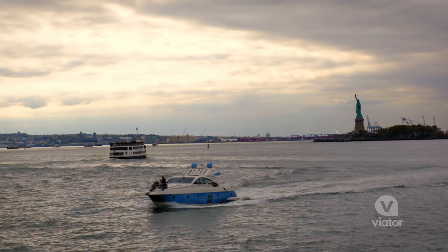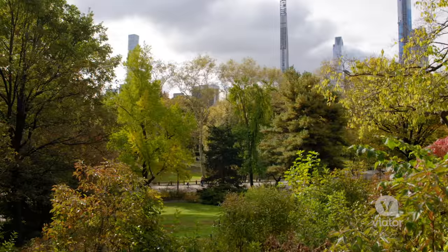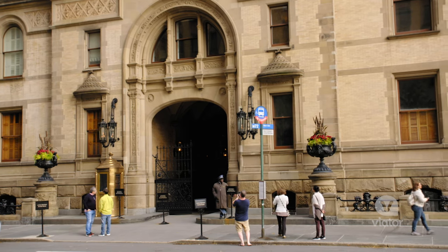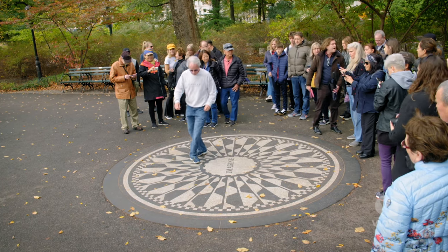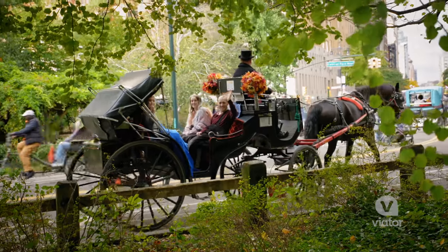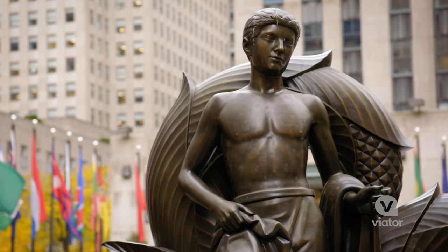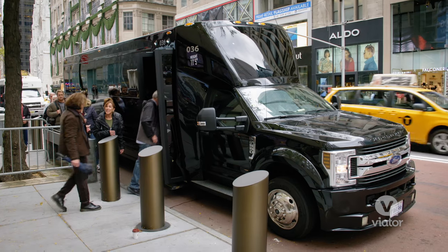We have an hour boat cruise. We start out our tour here in Times Square, make our way through the Times Square district, up to Central Park. We stop off at the Dakota apartment building — right across from that is the Memorial to John Lennon. We do a brief walk into Central Park and then make our way over to Rockefeller Center, which is the masterpiece of John D. Rockefeller Jr. We re-board the bus from there.